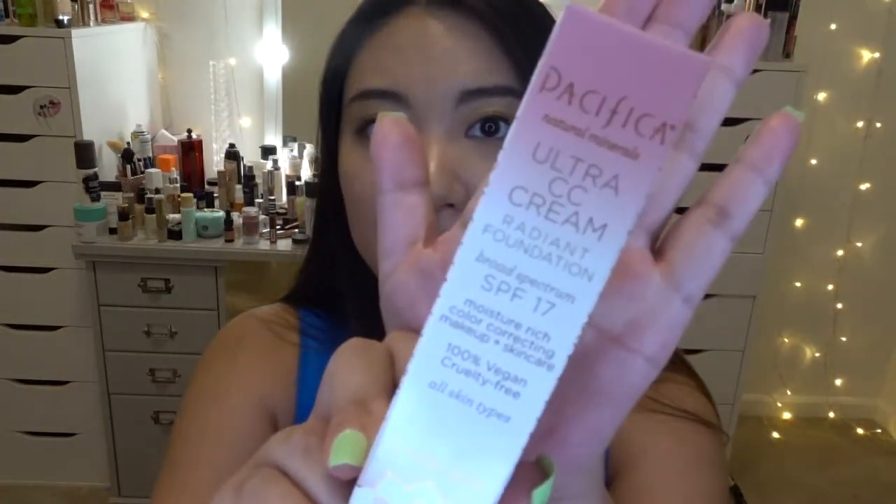This is $24 for one fluid ounce, a little pricey, but Pacifica is cruelty-free and vegan, so the quality ingredients contribute to the cost. It has color-correcting minerals and 100% physical broad-spectrum SPF with UVA/UVB protection. It features natural ingredients like coconut, kelp, and ginseng — a really healthy makeup brand, and it's sold at Whole Foods, which says a lot.